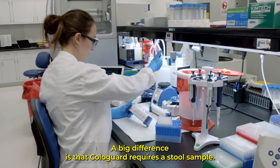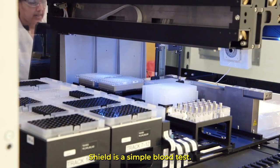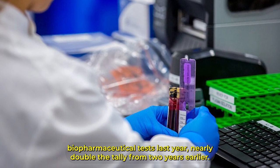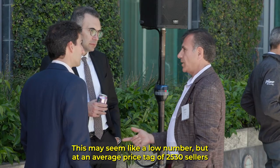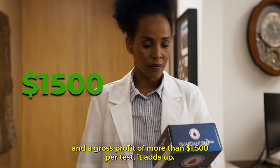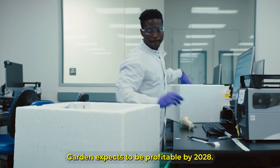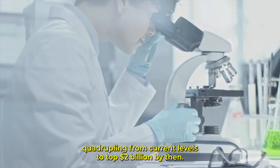A big difference is that Cologuard requires a stool sample, a process that can be messy and carries some stigma. Shield is a simple blood test. Guardant products completed 202,800 clinical or biopharmaceutical tests last year, nearly double the tally from two years earlier. At an average price tag of $2,530 and a gross profit of more than $1,500 per test, it adds up. It generated $563 million in revenue in 2023. Guardant expects to be profitable by 2028 and sees revenue nearly quadrupling from current levels to top $2 billion by then.